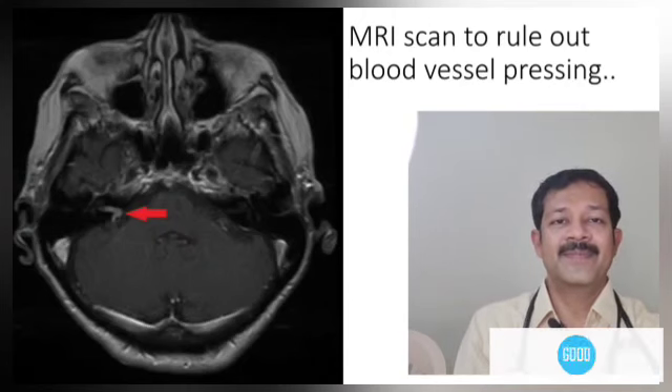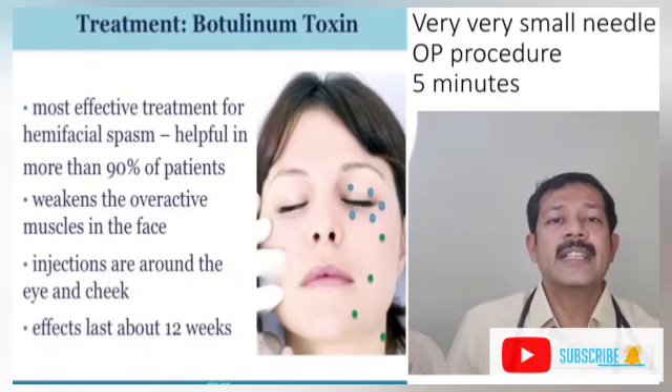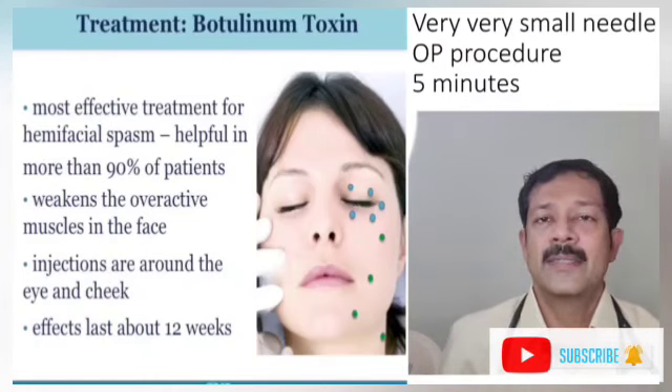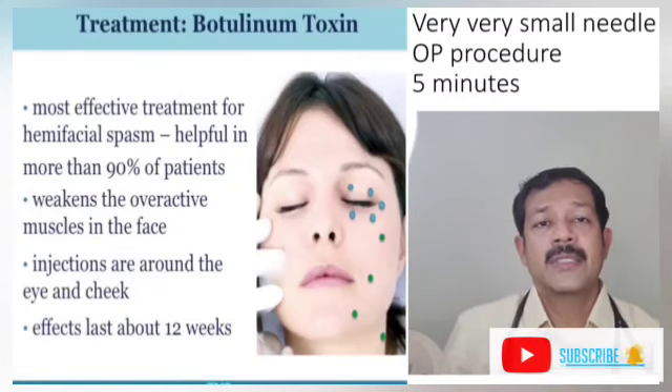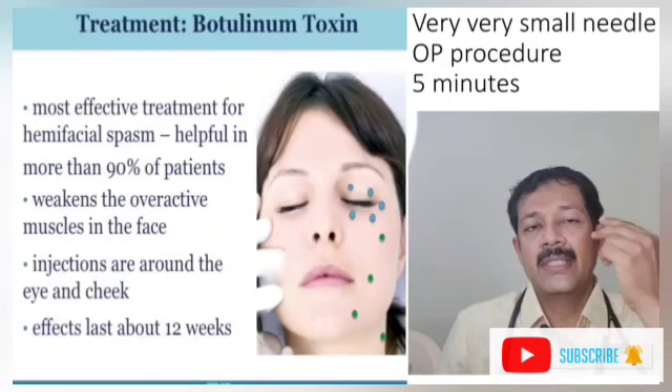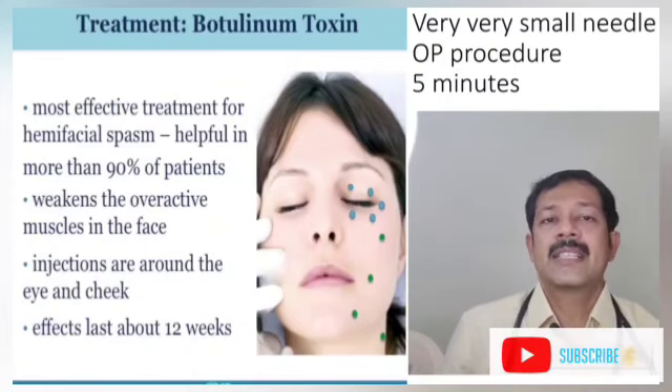Since you are a patient, you have to get treatment. There is a good response to Injection Botulinum Toxin. There is a good response to that.